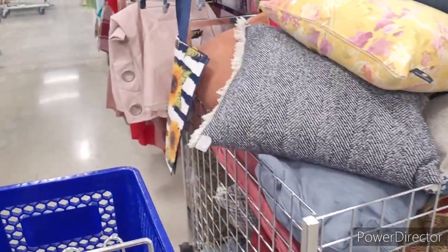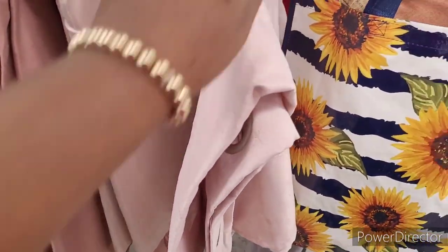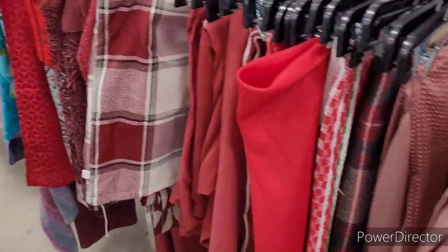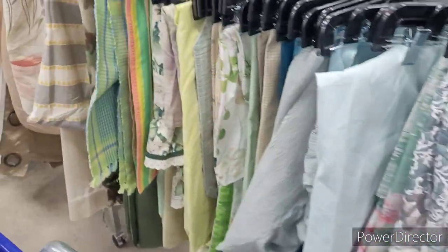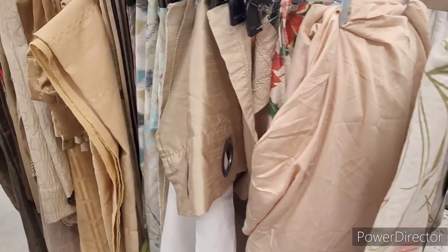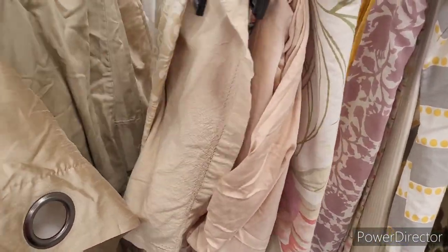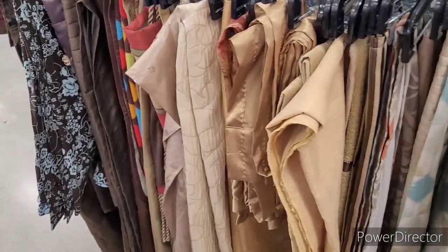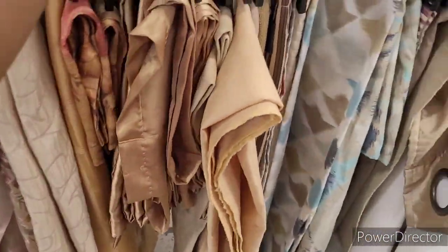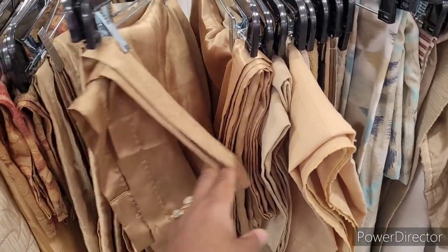There's some pillows. Let me go down this aisle — this is usually where I find my good curtains. I seen some curtains in another Goodwill yesterday that could have been for my living room. I'll find curtains over here, shower curtains too. They're like $2.99 a panel. These sections are inexpensive y'all.